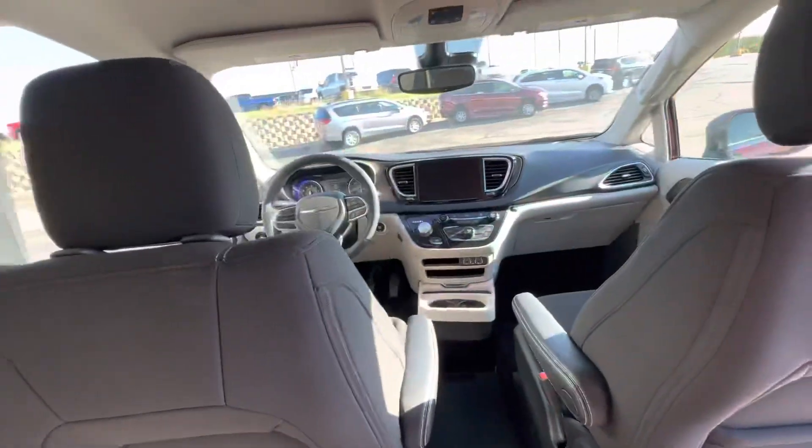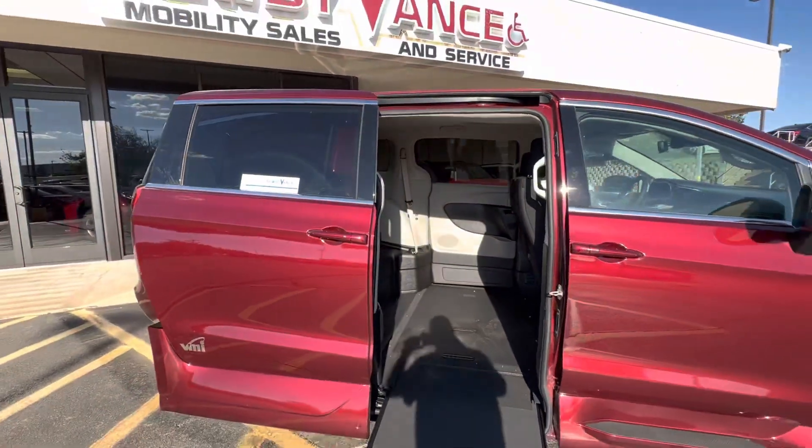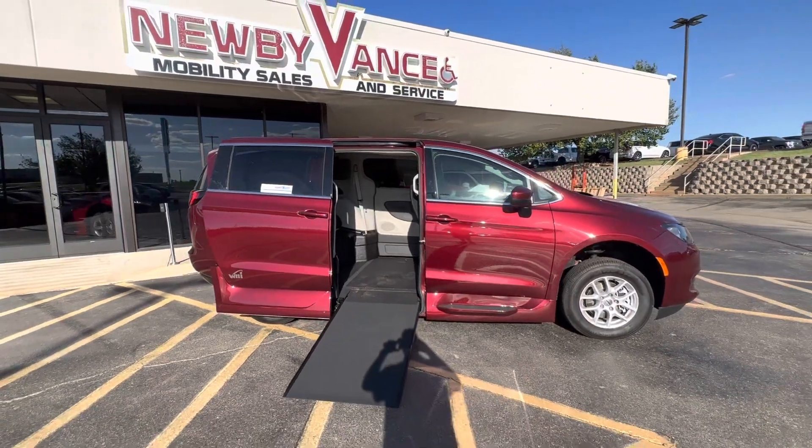Give us a call about this vehicle or any of our other wheelchair accessible vehicles at 405-282-2113. Once again, Jason Williamson, Newby Vance Mobility in Guthrie.